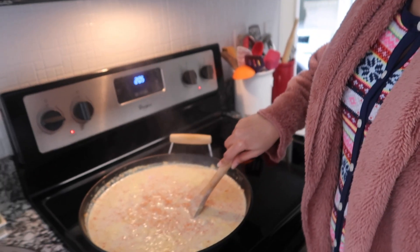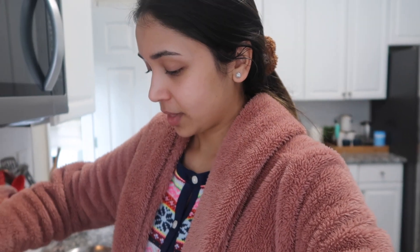Over here as you can see, gajar ka halwa — that is what we are making for our dessert. We are going all Indian, doing everything Indian for the dinner — appetizers, main course, and dessert. It's my first time making gajar ka halwa. We are using Mayang's mom's recipe and a little bit of Mayang's recipe, kind of mixed together.